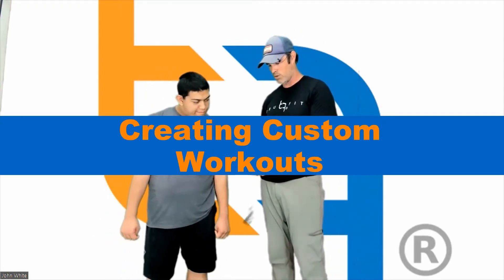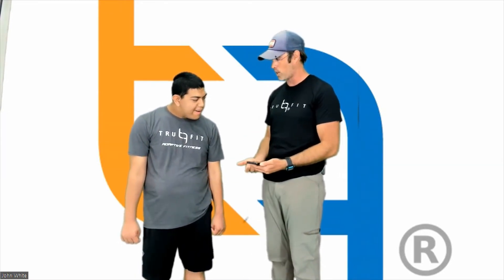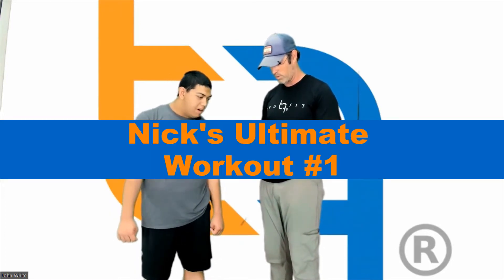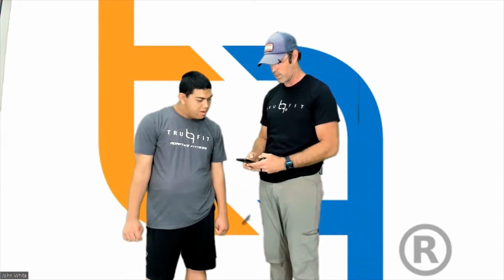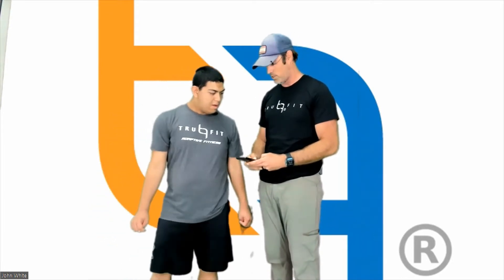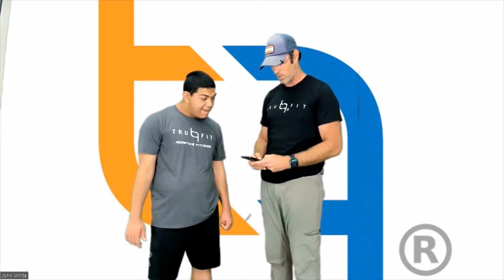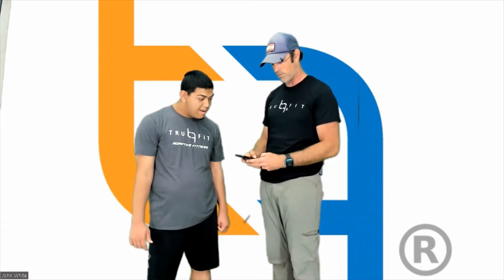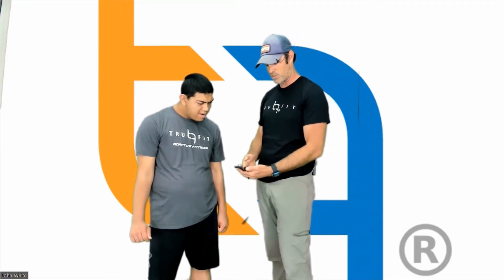Let's create a workout right now. We're going to call it 'Nick's Ultimate Workout Number One.' We'll enter a description for that workout — 'This is Nick's Ultimate Workout' — and type that in. That message will stay with the workout for the rest of its life. Now I'm going to go here and add an exercise.